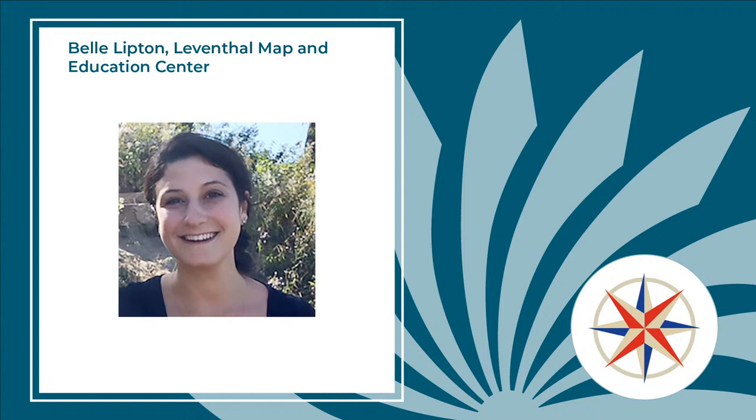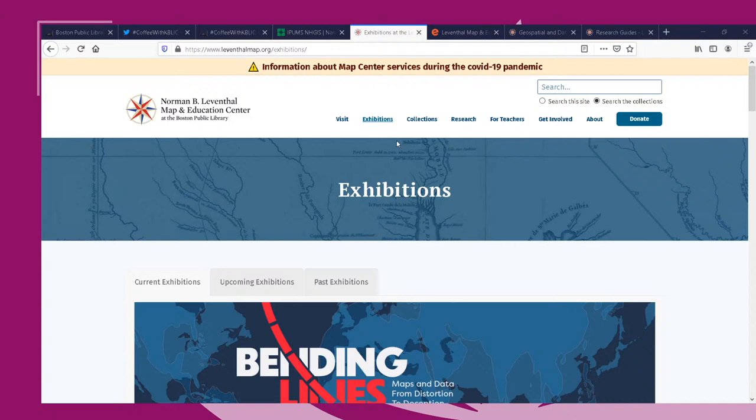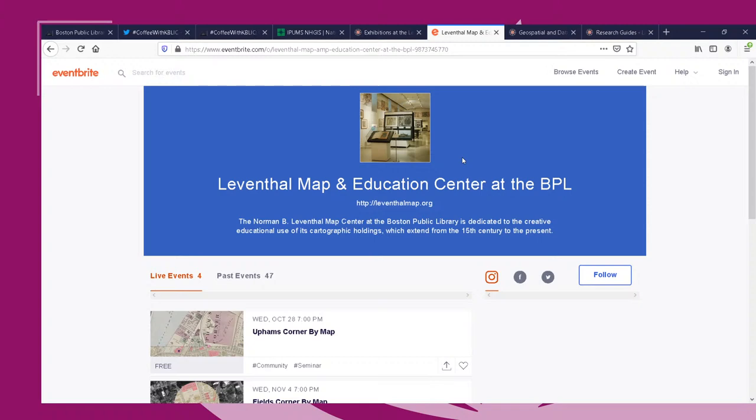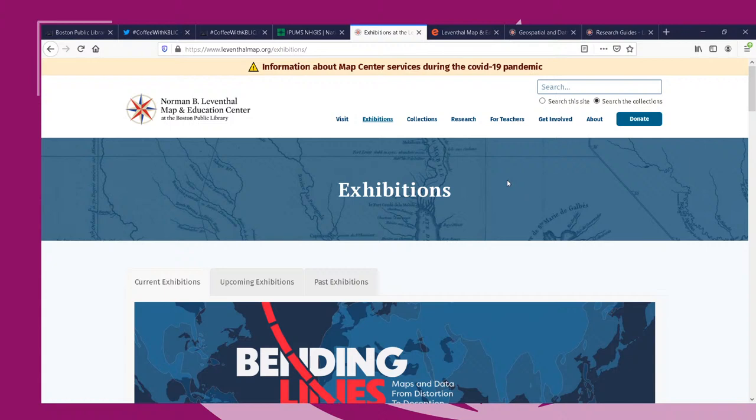Amber: Can you tell us a little about the kinds of questions you field as a librarian? Belle: We get lots of questions. As a geospatial research librarian, we care for historic objects as well as help people understand modern data, so we see a huge breadth of questions. Sometimes people want to access our historical maps and bring them into geospatial software to analyze problems that have historical spatial origins. That's one vein of questions I get a lot.